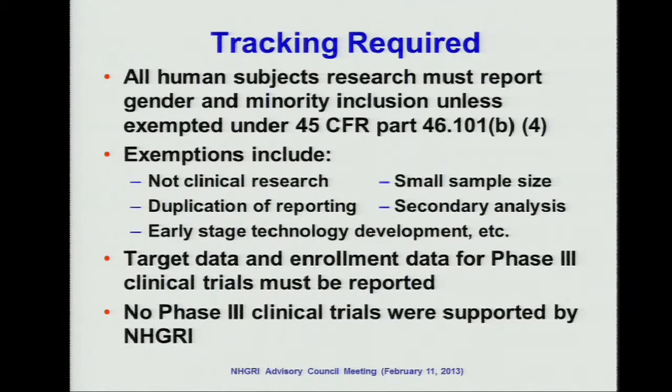All human subjects in clinical research should report under this law, except for some exceptions such as non-clinical research, secondary data analysis, and small sample sites. The targeted enrollment data for phase 3 clinical trials must be reported. In our NHGRI studies, we have no phase 3 clinical trial.